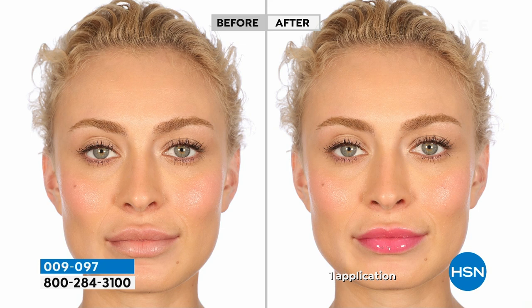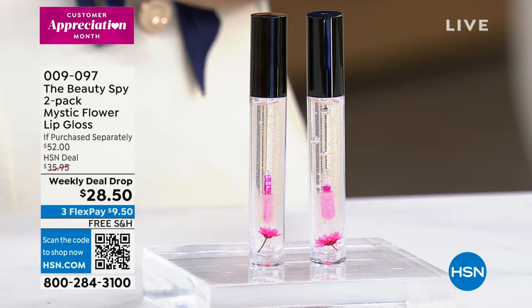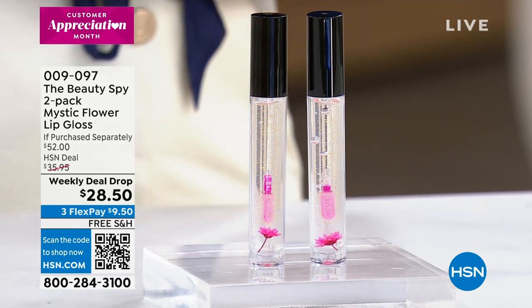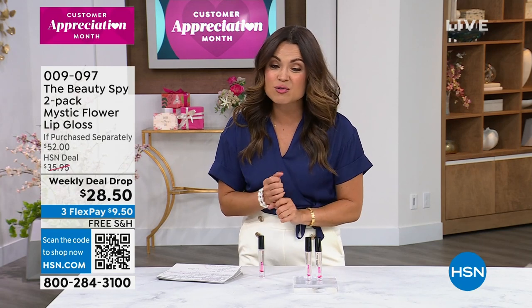We are doing a two-pack for you — that's $28.50 total for both. When the weekly deal drop ends, these are $26 each. They're full size, separately boxed, so you can give one and keep one. They come with free shipping. We even have these available on auto ship right now, so definitely go ahead and start getting those orders in.